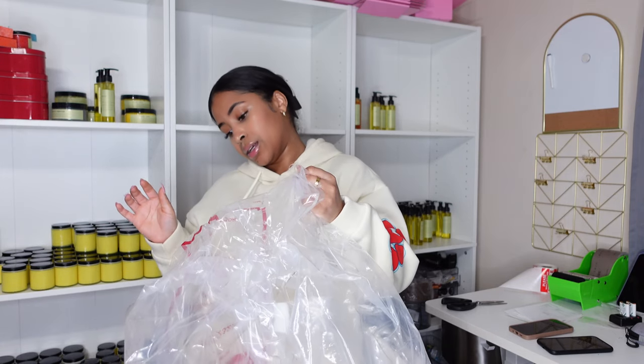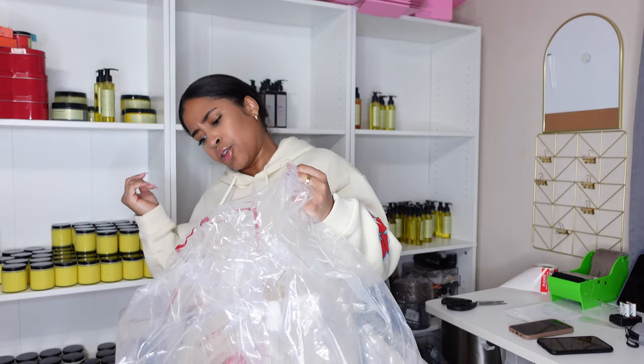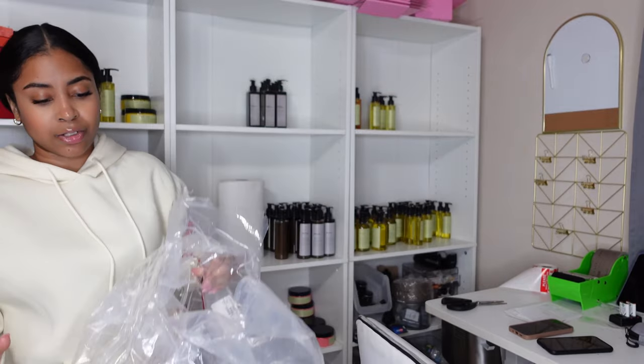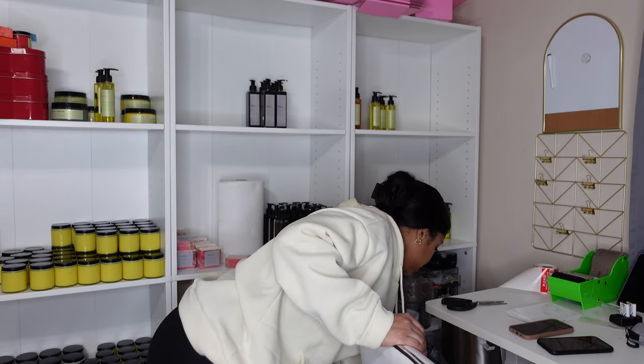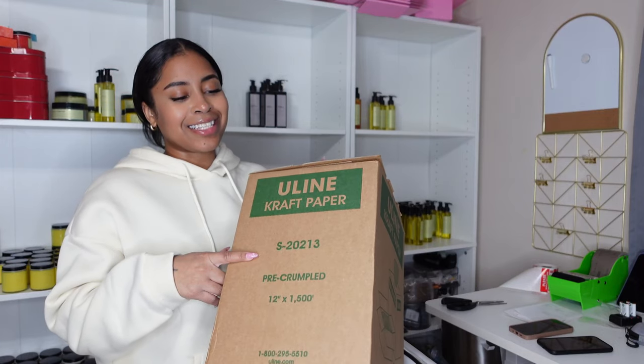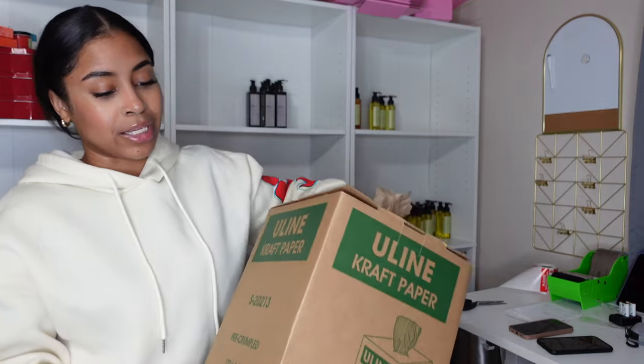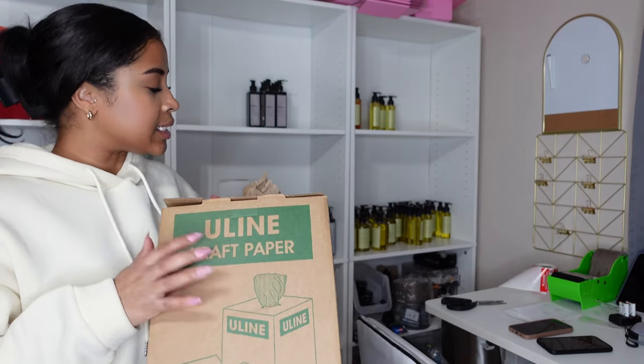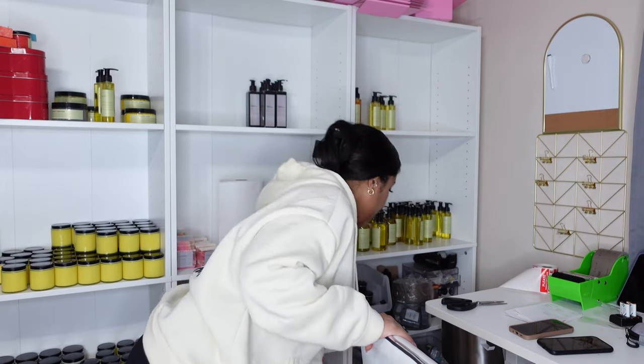Seven cubic feet of biodegradable packing peanuts — this thing is as tall as me. You can get bigger ones but they ship on pallets. I think this is about $47. I go through this like hotcakes too. This is the craft paper I use to wrap glass products and packaging. It goes through about 80 boxes pretty fast. This is on Uline.